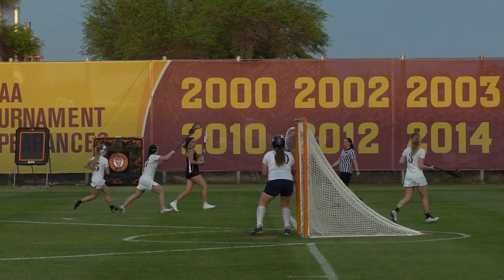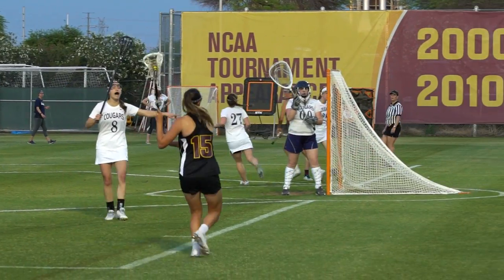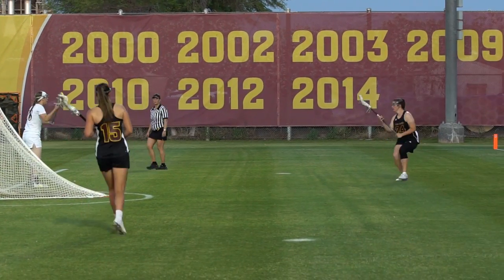Similar to ice hockey, we play around the back side of a goal cage. So offensively and defensively, anyone can go around the back side.